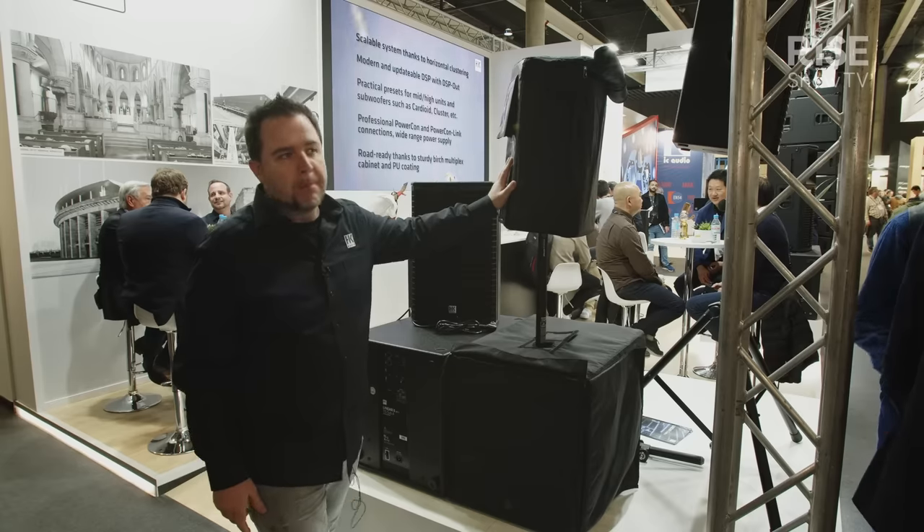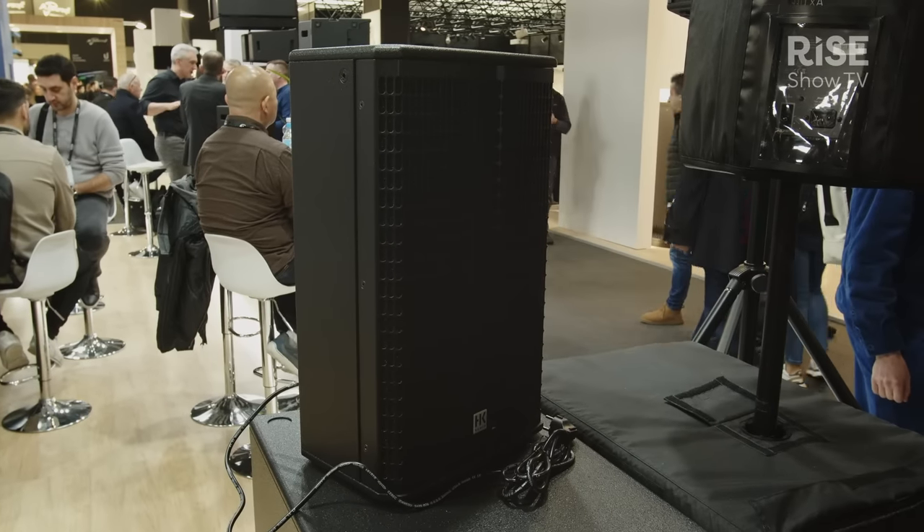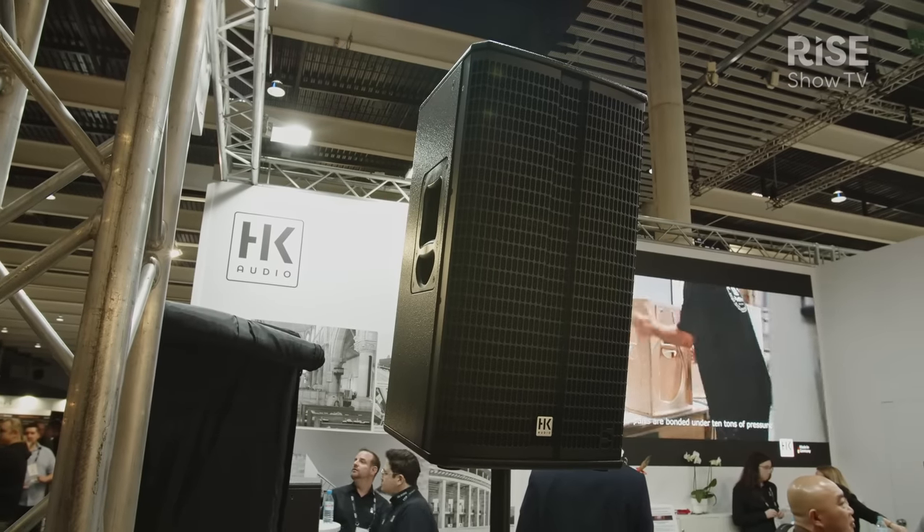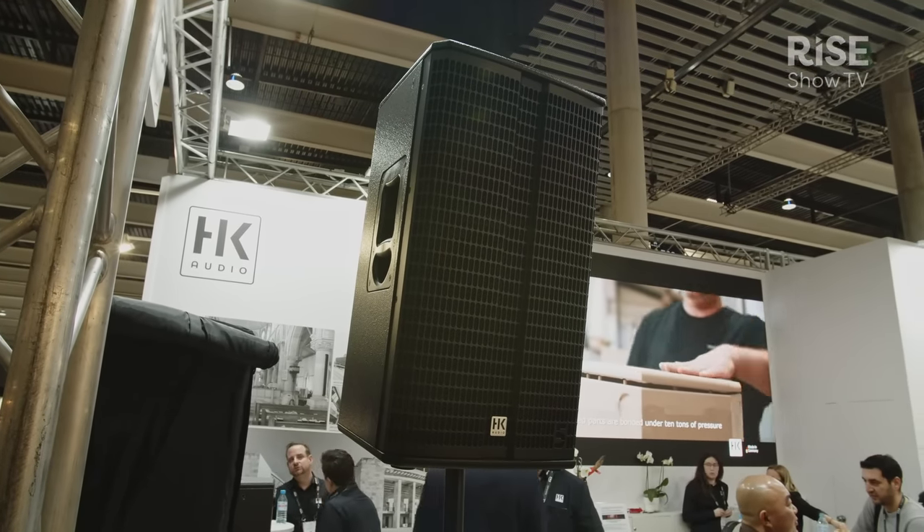In standard sizes, everything you need: we have a 10-inch box, a 12-inch box as X, the already-shown 15-inch X box, and then two full-range F models — a 12-inch and a 15-inch. That's our brand new Linear 5 line.